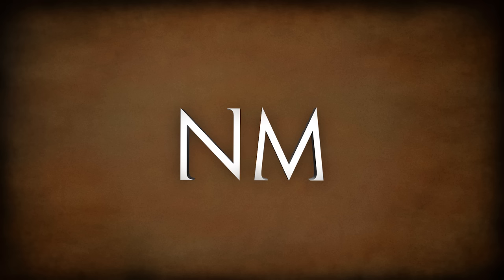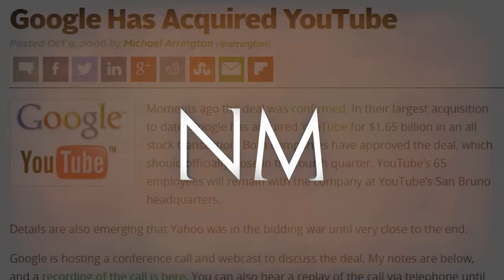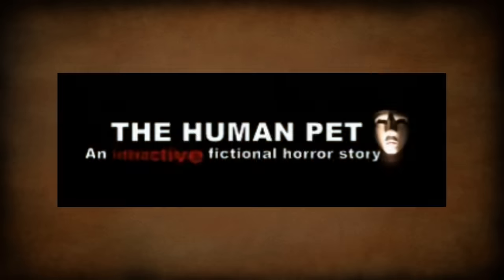In November of 2006, YouTube had reached a point of peak popularity online. In just a year and a half of operation, the website had already pulled enough viewership to gain the attention of Google. YouTube's owners were approached by Google in October of 2006 to negotiate a purchase, which was finalized on November 13th to the price of about $1.65 billion. The YouTube we know of today had just begun. And that's why I find it very satisfying that YouTube's first full interactive horror web series, The Human Pet, began just four days later.